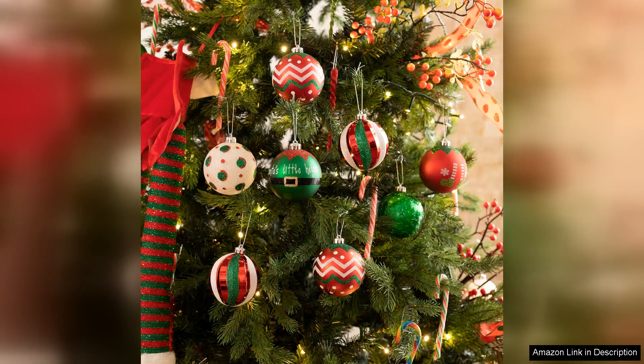First off, the colour palette is absolutely festive. The rich reds and greens, complemented by crisp whites, create a cheerful and inviting atmosphere.